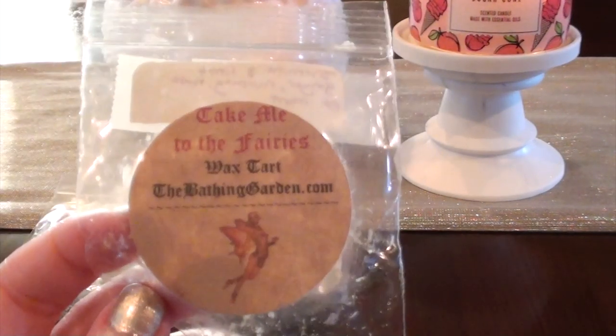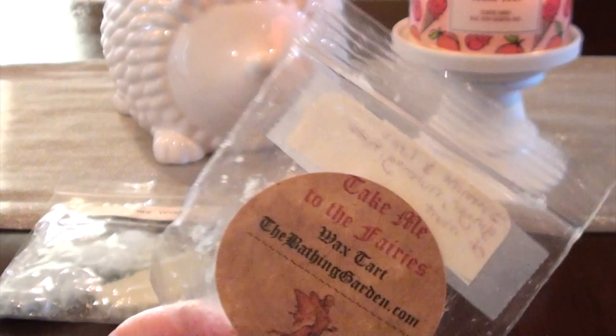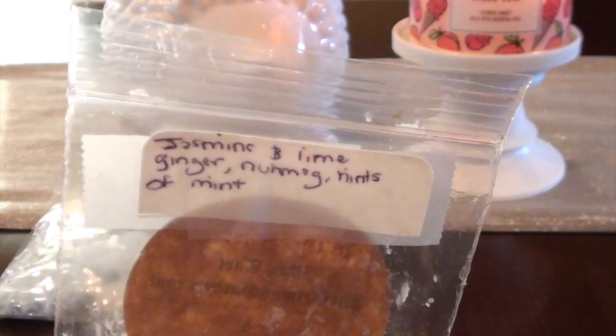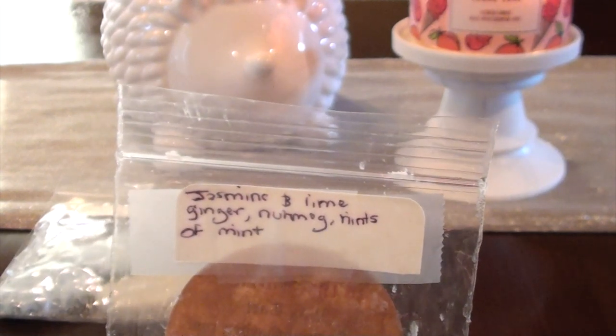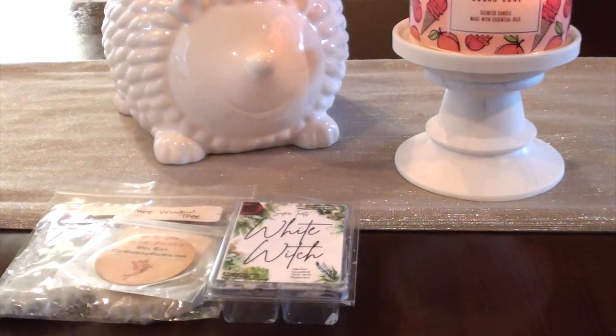The next one I have is a sample of Take Me to the Fairies from the Bathing Garden. This one has Jasmine, Lime Ginger, Nutmeg, and Hints of Mint. It was super light so I couldn't really smell too much of it. When you put all these notes together it becomes something kind of complex, but I could smell the ginger — that's pretty much all I could tell you. I know a lot of you probably just got this in her restock, so maybe someone else can weigh in. I just had a very small amount of it. I didn't love it, I didn't hate it — all I could think of was, oh, I smell the ginger.